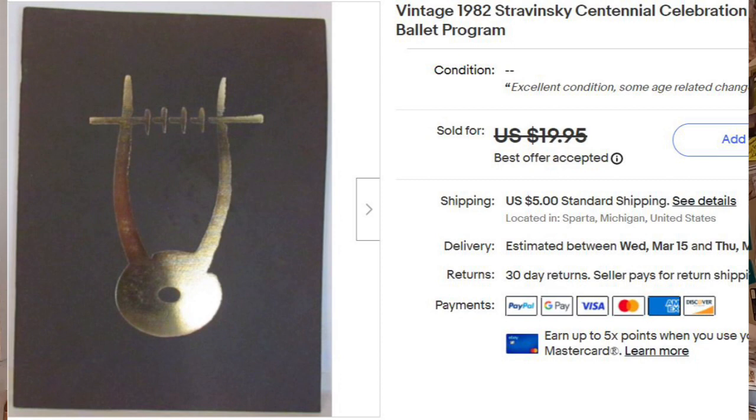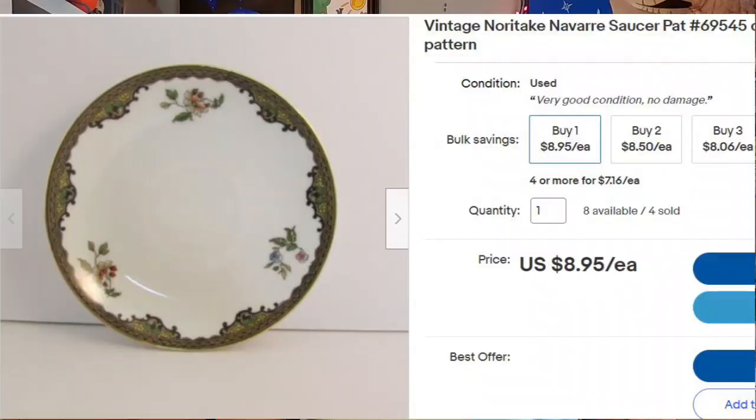Next is a vintage New York City Ballet program, I think from 1982, also sourced from Mr. Buys A Lot — cost of goods 91 cents, listed for $19.95, took a best offer of $15 plus shipping. Last are these little Noritake saucers — a crazy purchase because these do have value but they took three years to sell. I had them listed around $8.95 each with a volume discount, and someone offered $7 each if they bought four, so I accepted.